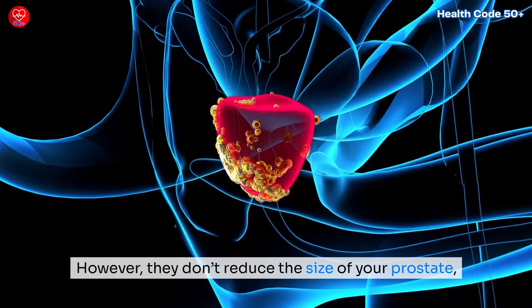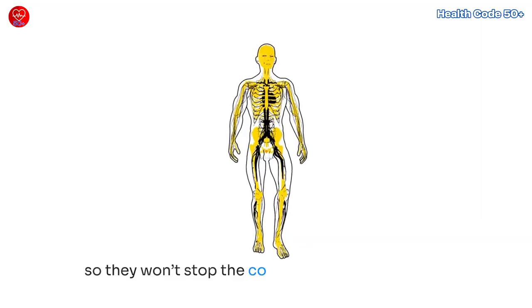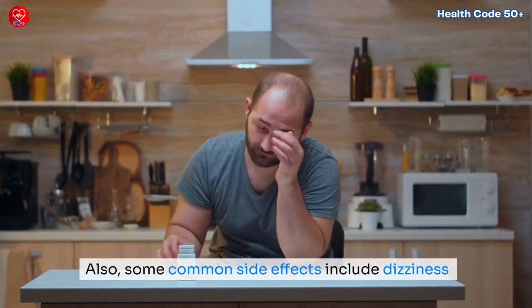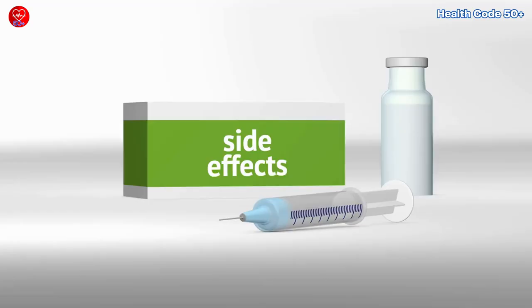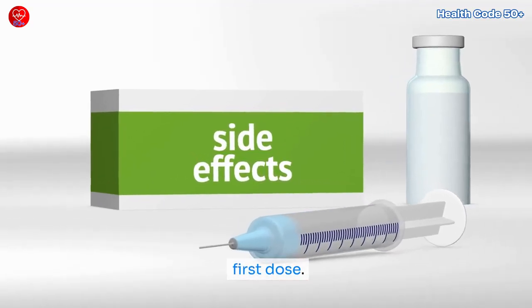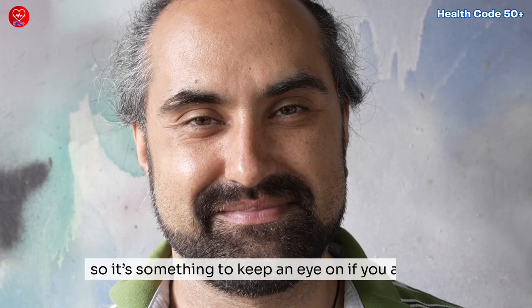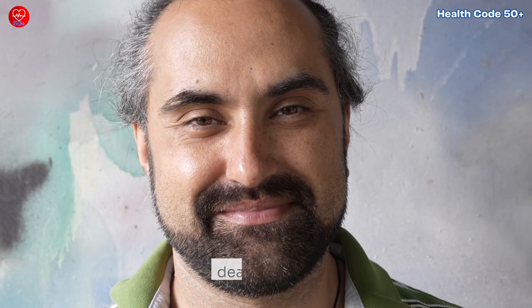However, alpha blockers don't reduce the size of your prostate, so they won't stop the condition from progressing. Some common side effects include dizziness and fatigue, which can be frustrating, especially after the first dose. Alpha blockers might also lower your blood pressure, so it's something to keep an eye on if you already deal with that.